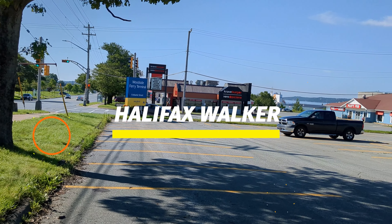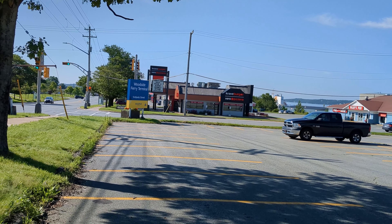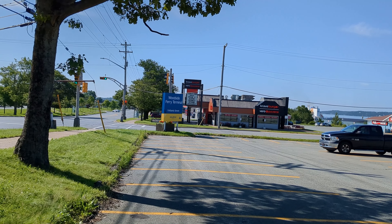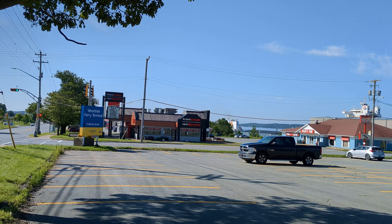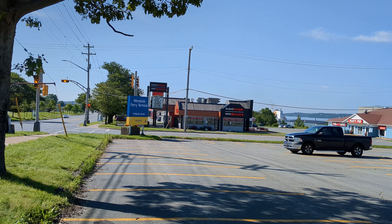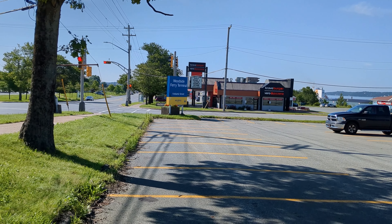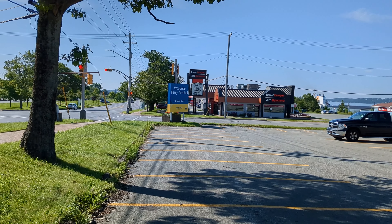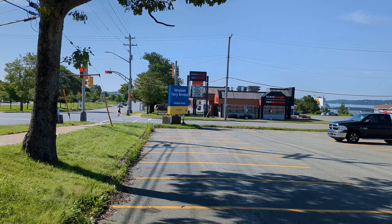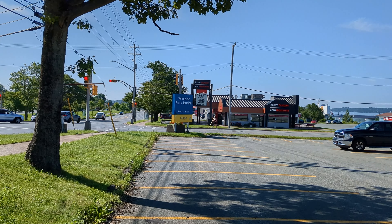Hello everyone. This is July the 24th, 2023. It's already 22 degrees out and I think it's going to hit in the 30s before the day's over. It's still early in the morning, about 10 a.m., and you can see we're at the Woodside Ferry Terminal at 9 Atlantic Street in Dartmouth.